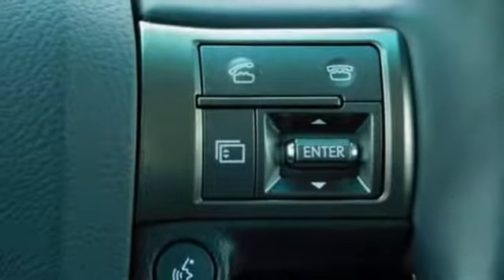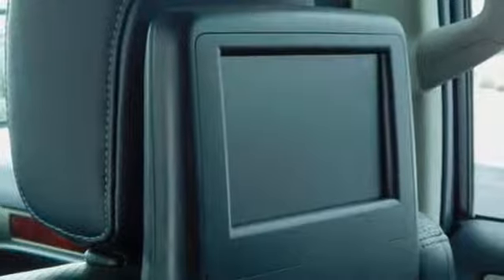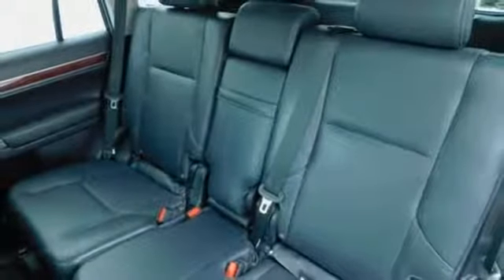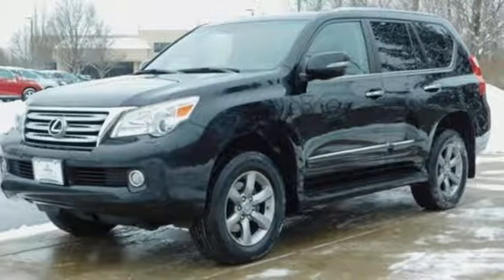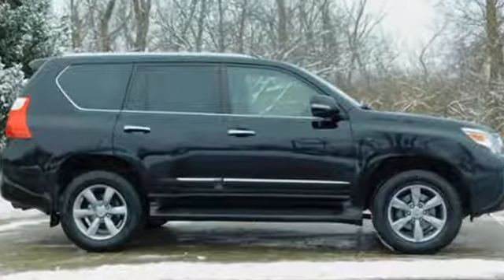Heated and Ventilated Leather Bucket Seats, Auto Dimming Rear View Mirror, AM-FM Satellite Radio, Doors and Push Button Start Proximity Key, Dual Zone Climate Control, Rear Camera, Parking Sensor, and Automatic Transmission. Take it for a test drive today.